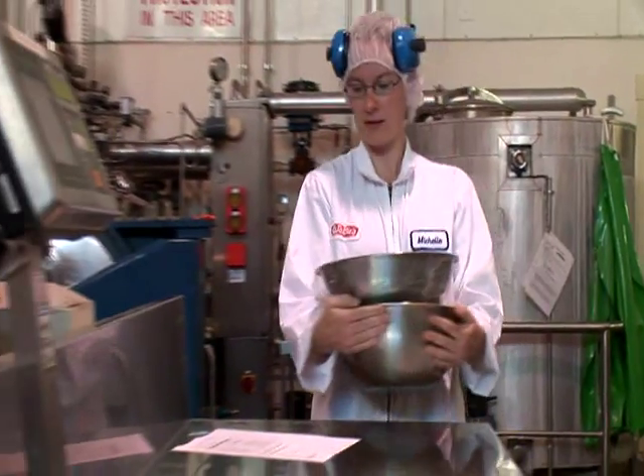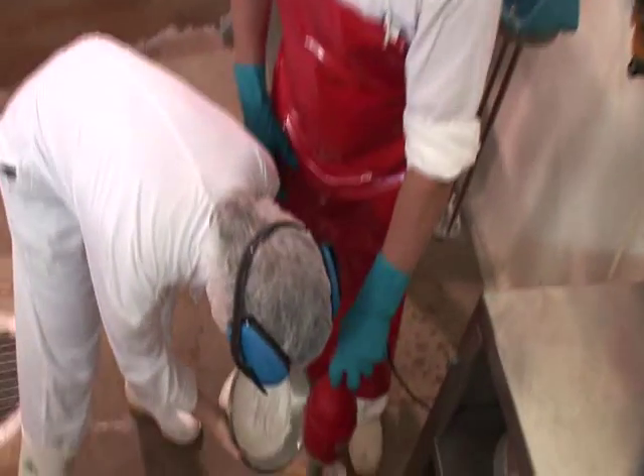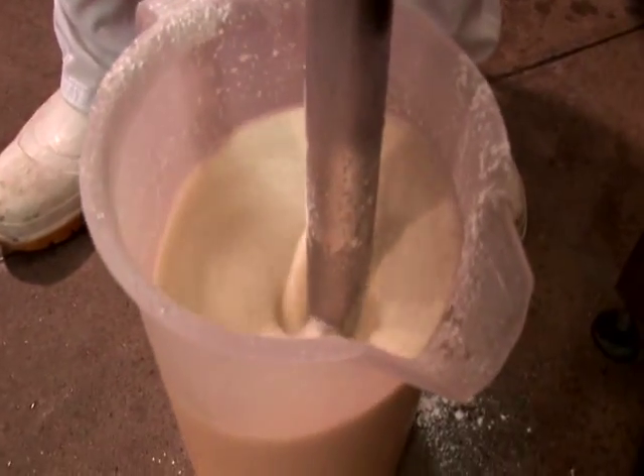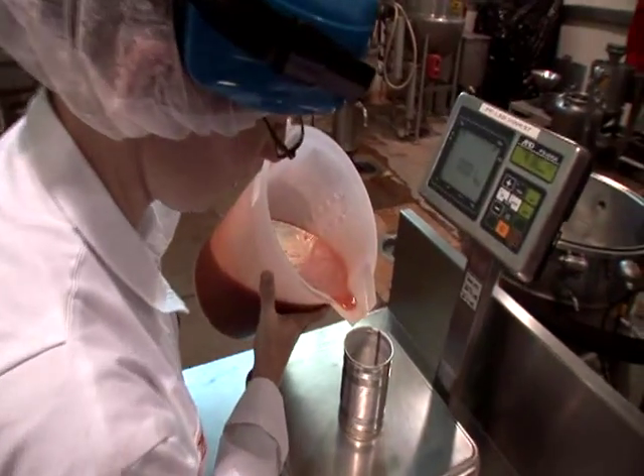The best part of the job is that no two days are ever the same and you get to work with a whole variety of different people — guys on the production floor, through to management, through to marketing people, through to ingredient suppliers and customers as well.